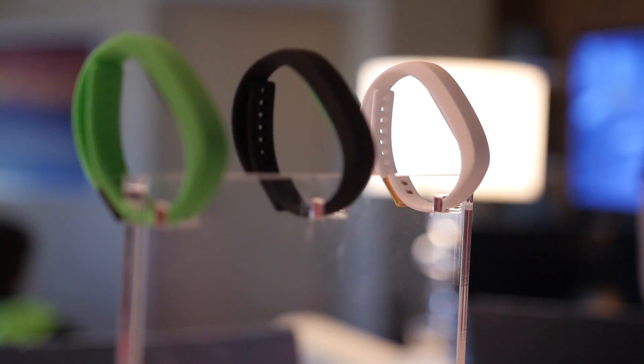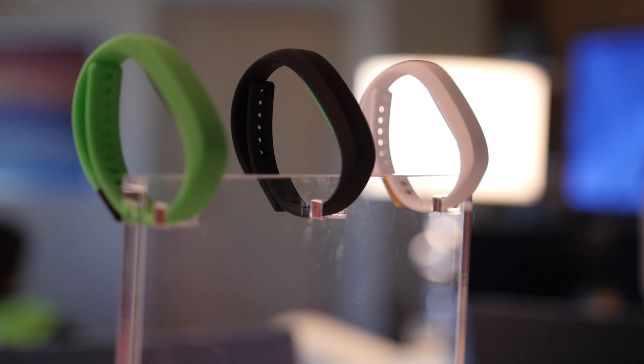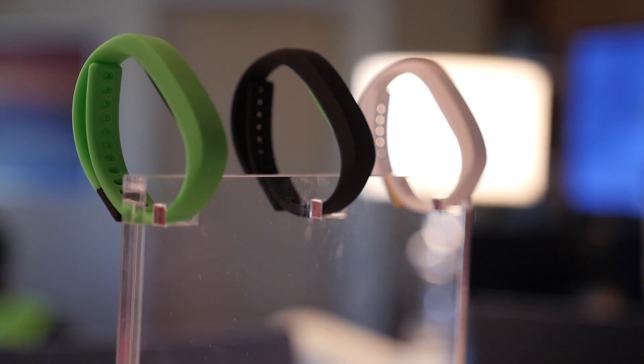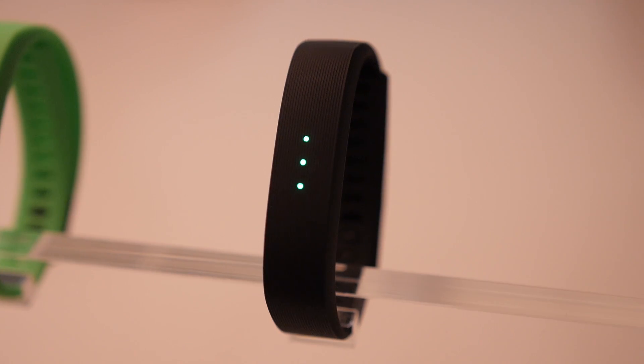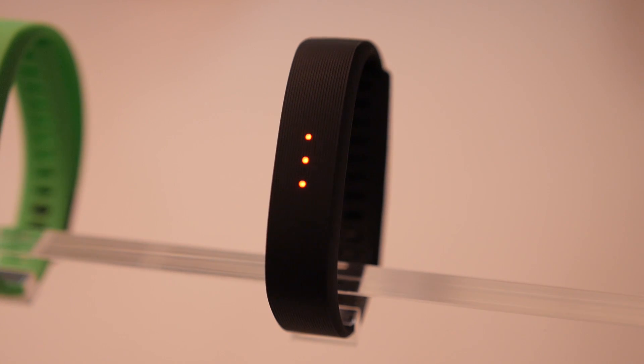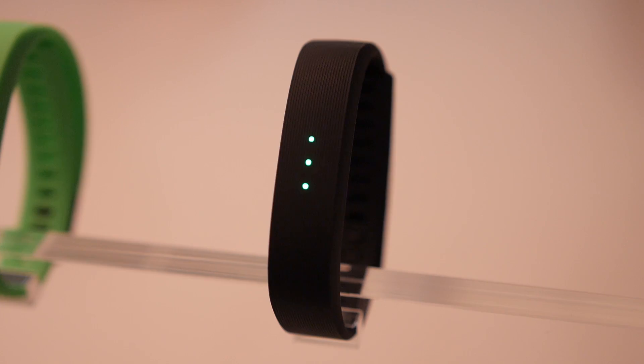Depending on the pricing — they're saying it's going to be $49.99 at retail, although insiders could get them for as little as $19.99 — it might be a good balance between not having a lot of functionality and not being very expensive. It's got three LEDs on the top: red, green, or blue, although no color mixing is supported at this time.